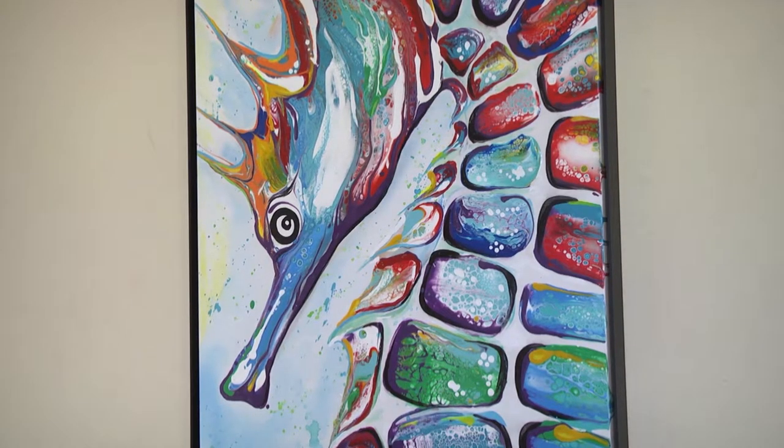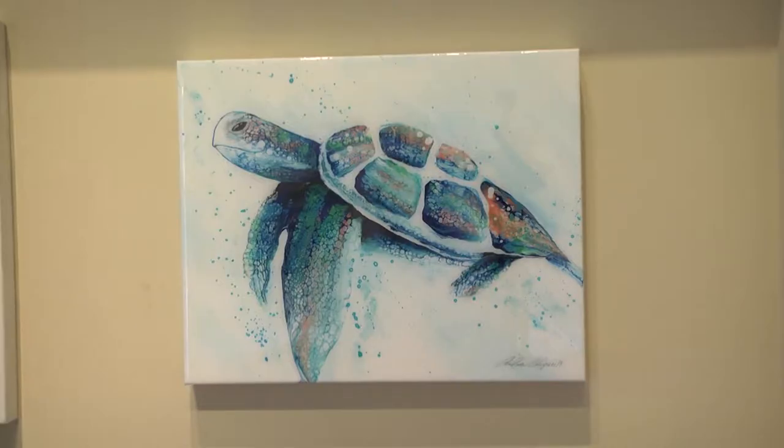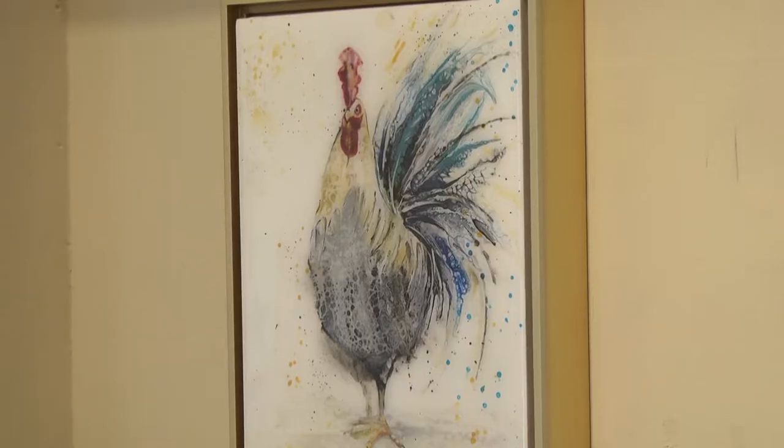The artist's style is a unique and hard style of painting called acrylic pour, and features different themes from the ocean, the animals that live in the ocean, and some farm animals.